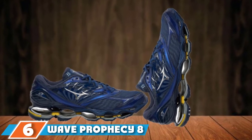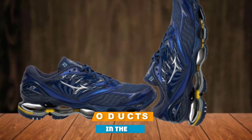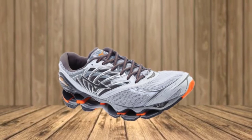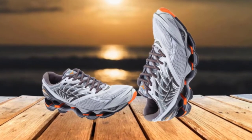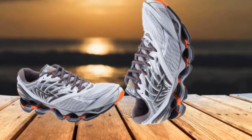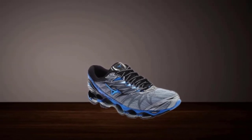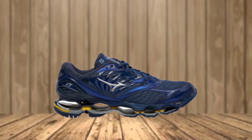At number 6 is the Wave Prophecy 8, a neutral road runner. The Mizuno Wave Prophecy was made for those who want the best cushioning and performance. Ideal for long running sessions, this shoe won't lose its shock absorption capability with use like most foam-based models do, so you can rely on it serving you for quite some time. The upper offers an unparalleled fit, and the two color options are unique and eye-catching. The most important feature is the full-length Infinity Wave plate, which absorbs and disperses shock as soon as you contact the ground, aided by Euphoic X foam for a smooth ride.